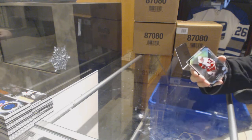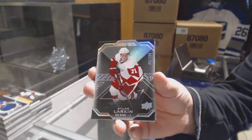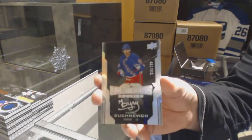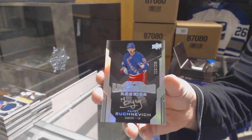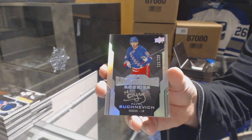We've got for the Detroit Red Wings, $2.99, Dylan Larkin. Dylan Larkin. For the Rangers, $2.99, Pavel Buchnevich. I got you a Buchnevich, not a BC — I hope that's okay.